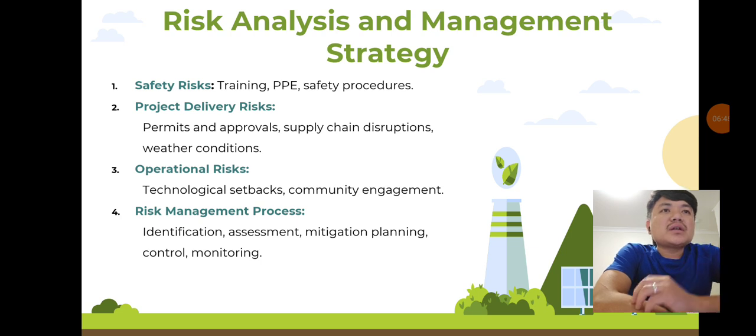Risk analysis and management strategy: we have identified several risks, including safety hazards, delays in approvals, supply chain disruptions, and technological setbacks. Our risk management strategy involves thorough safety training, early engagement with government authorities, multiple supplier partnerships, and strict quality control measures to mitigate these risks.